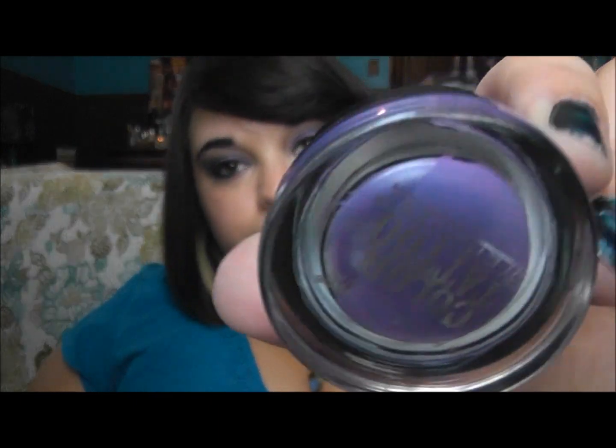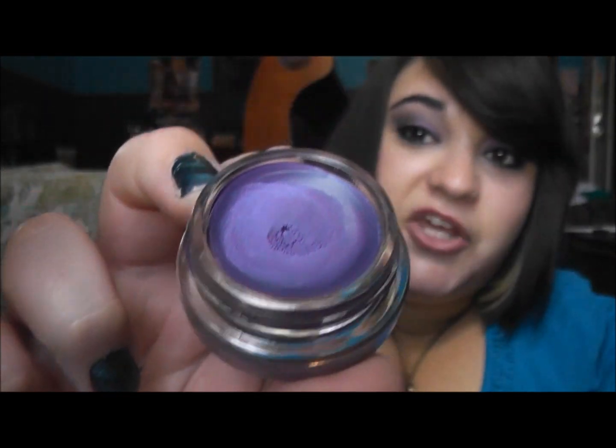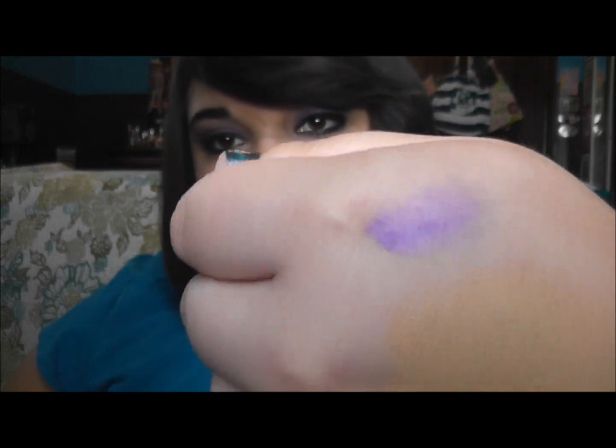Then I went to Target and got the Color Tattoo from Maybelline New York, and I got it in Painted Purple — this is so pretty, I really love this. Just look at this, oh my goodness, that's beautiful. I'll do a little swatch for you — so pretty!